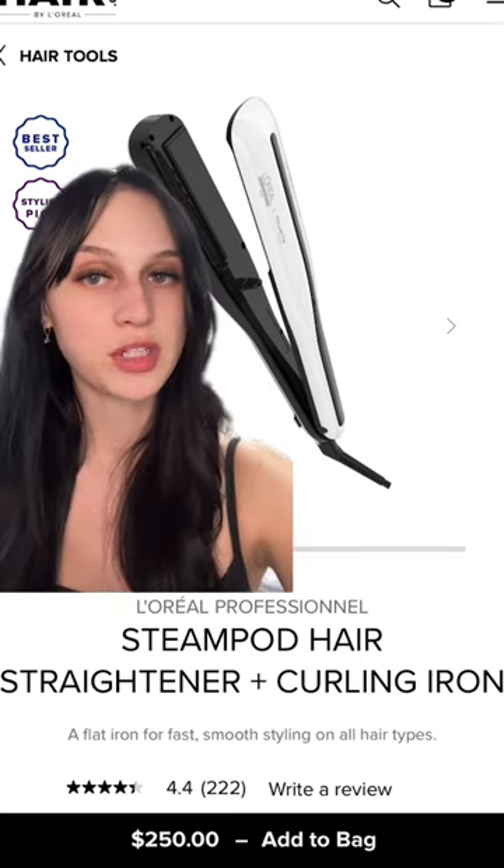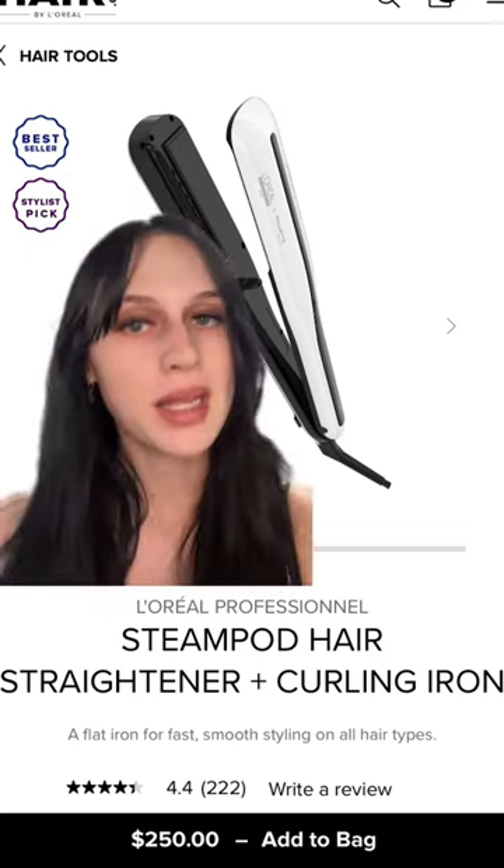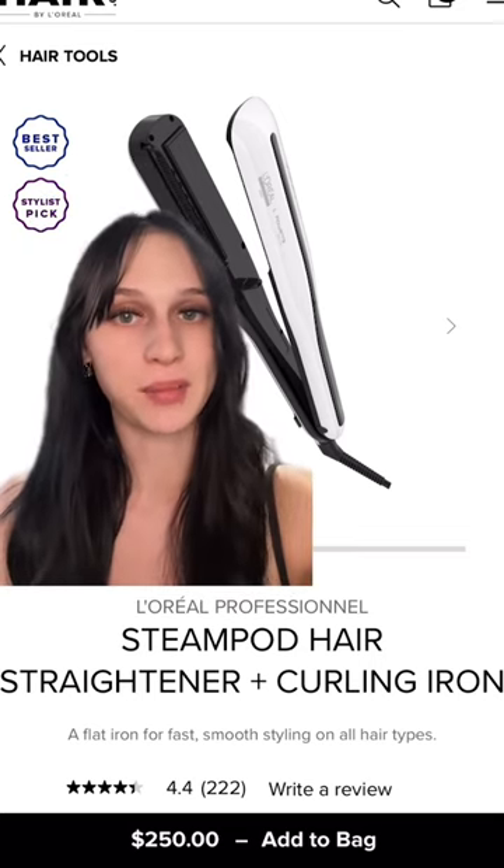This uses exclusive steam technology to style hair faster and gives smoother results with less breakage over time. Plus, this can both straighten and curl your hair — it's like the perfect hairstyling product.